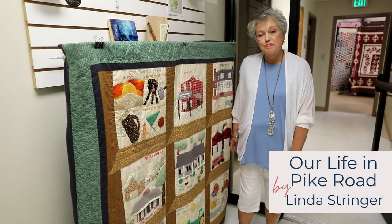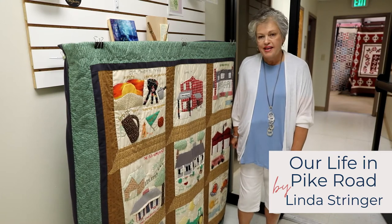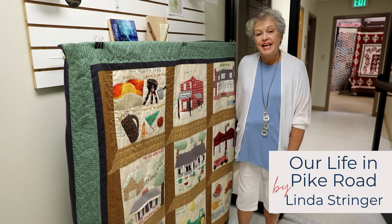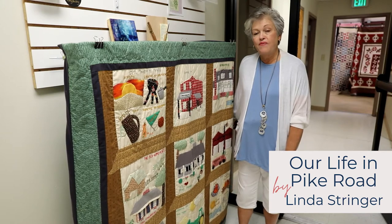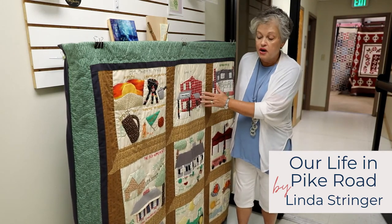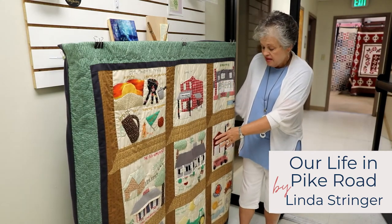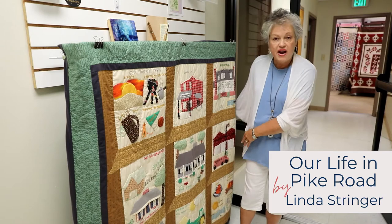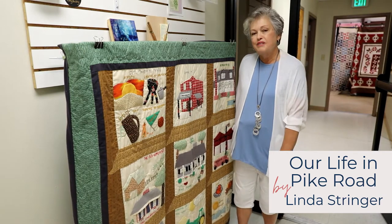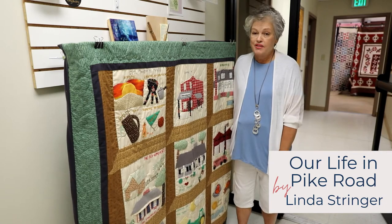This quilt was made by Linda Stringer for her son Steve upon his wedding. It's called Our Pike Road Places, and these are places that Steve grew up in Pike Road that were favorites — like Curpsys, the Marks House, his home, his parents' home, and the fire station. To Steve, these were some of his favorites.